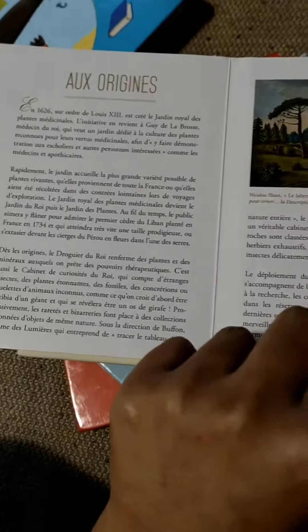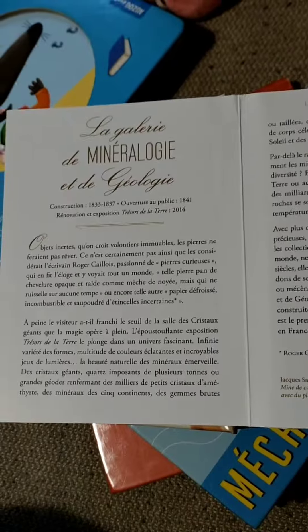Origin of museums. Here is a collection of museums and mineralogy, gallery and geology.